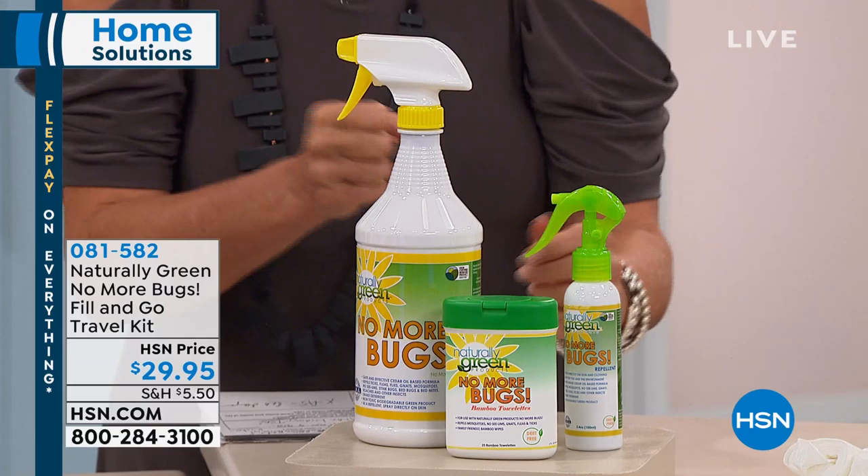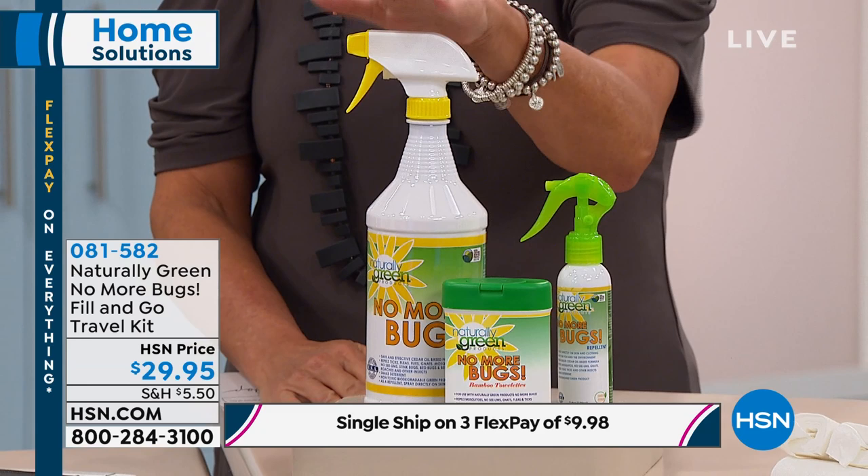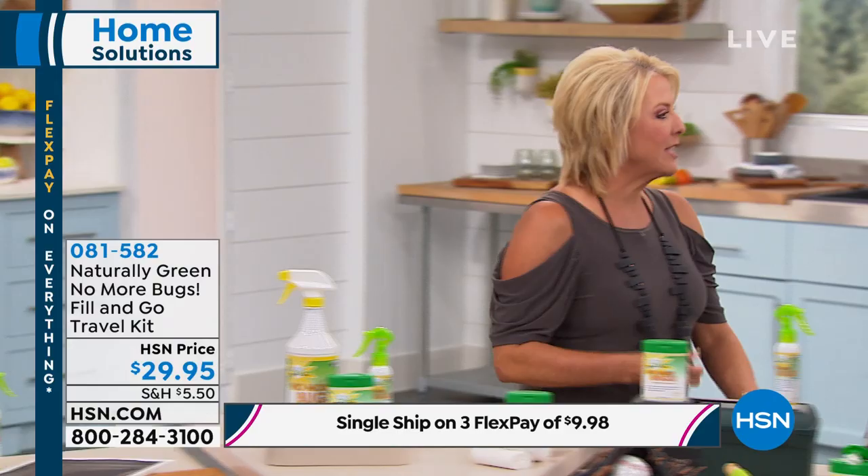What we're launching tonight that I'm super pumped about are the wipes. Do you have a little one who won't sit still and you're trying to squirt them down? Well, you just get to rub them down now. We have the 25-count wipe, we have the big 32-ounce concentrate, and you get the refill bottle in this special brand-new configuration for $29.95.